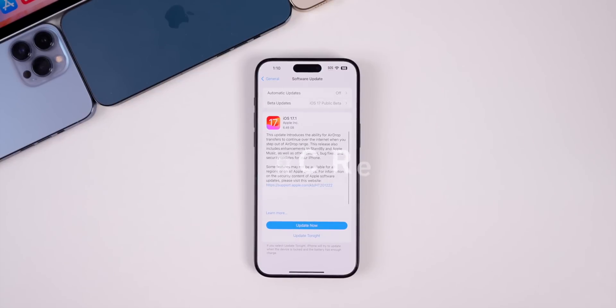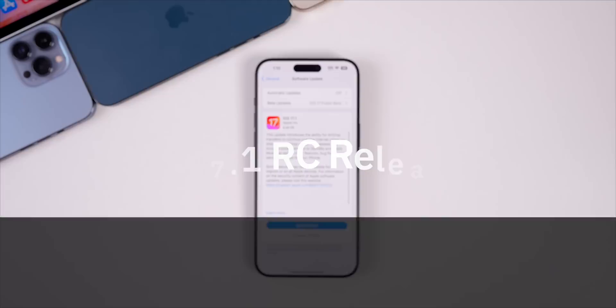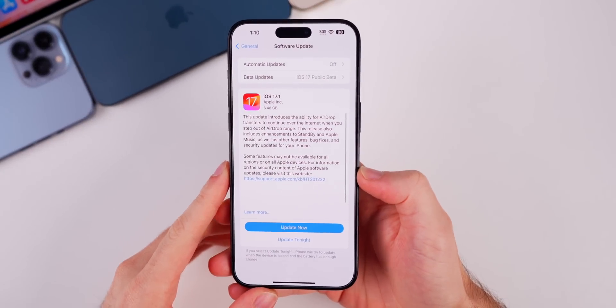What's up guys, my name is Brandon and today Apple released iOS 17.1 RC or release candidate. Along with this RC, we also got the release candidate versions for iPadOS 17.1, watchOS 10.1, macOS Sonoma 14.1, tvOS 17.1, and HomePod version 17.1. But we're focusing primarily on iOS and iPadOS here.